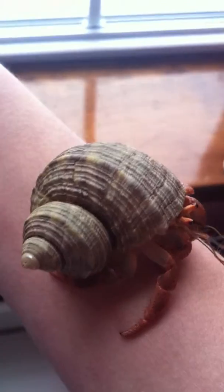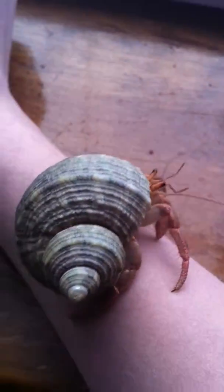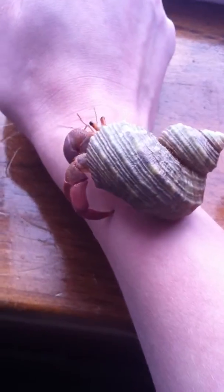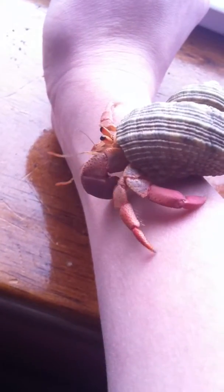I have one hermit crab right now that I'm kind of worried about. I'm not sure if he's doing okay — I'm not sure if he's dead or what. He's been down for a while and I found him the other day and he kind of smelt a little bit, and I'm not sure what to do. When I got him at the pet store he looked really ashy and just didn't look well, and then just a few weeks after is when he started getting really slow and didn't look healthy.